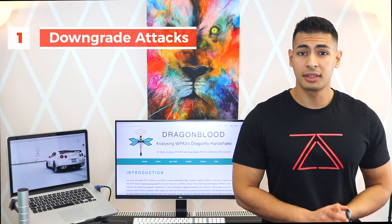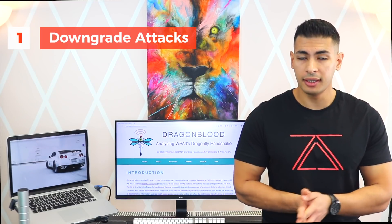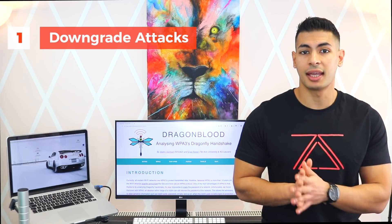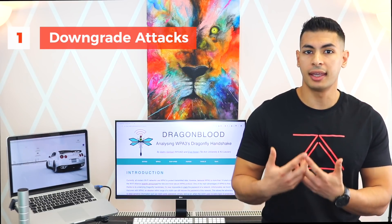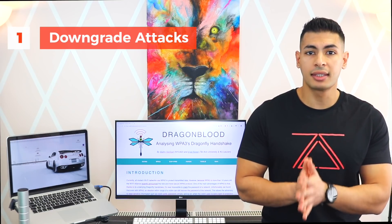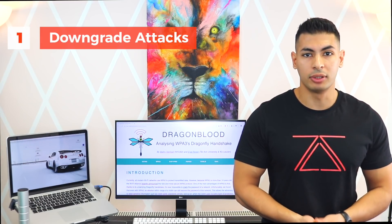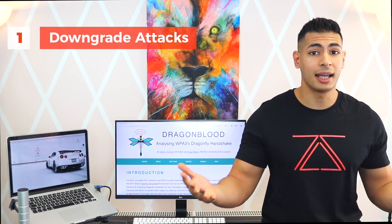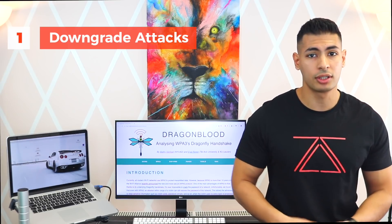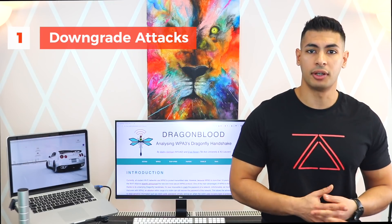First of all, they discovered two flaws that can be exploited to downgrade WPA3 to WPA2. This is very dangerous because it means that hackers can use the existing tools and techniques for WPA cracking to crack the WPA key, and this key will be identical to the WPA3 key. This means they'll be able to connect to the network, decrypt all of the data that gets sent, and see usernames, passwords, and launch all of the post-connection attacks.